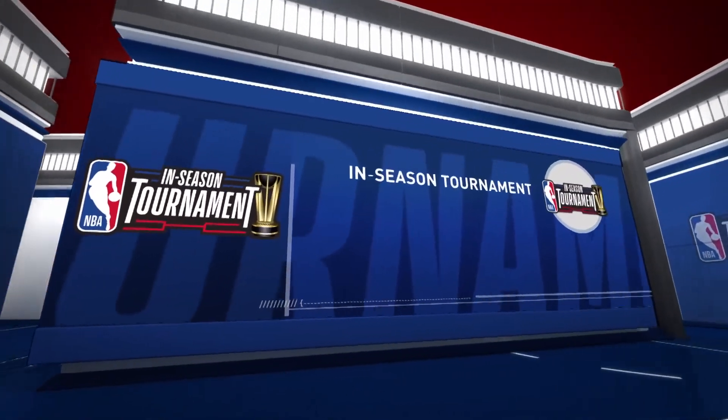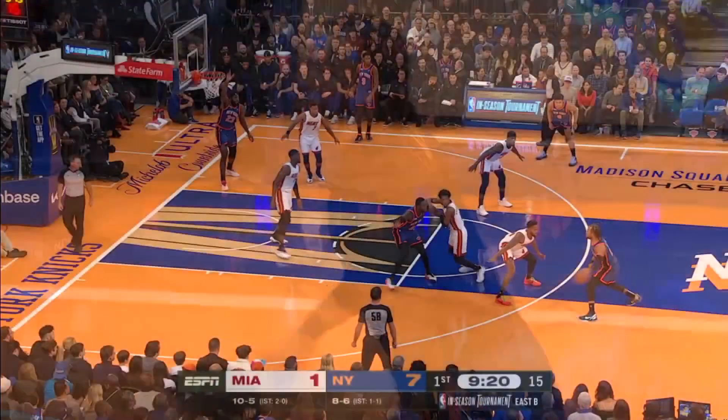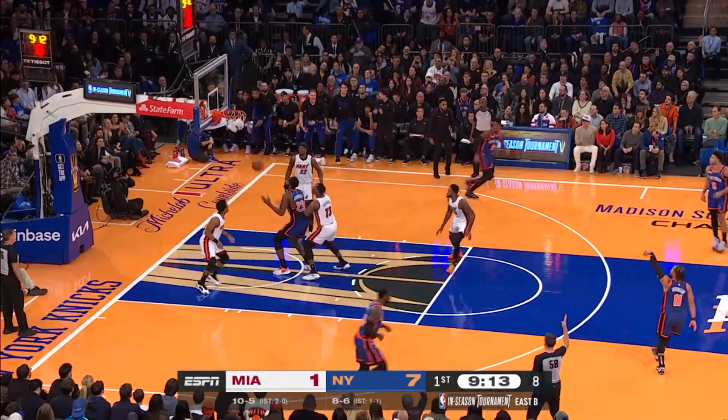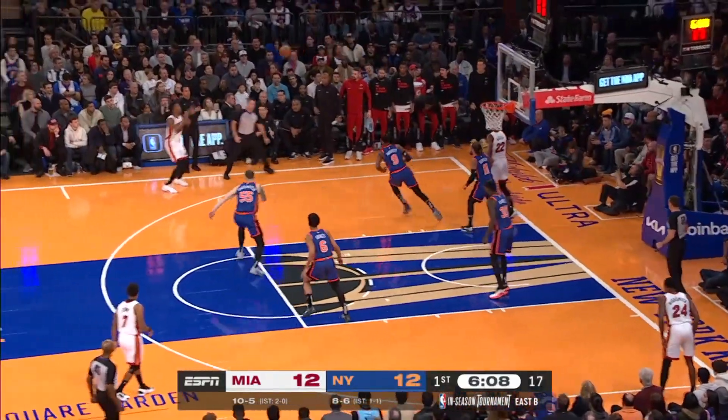Both the Miami Heat and the New York Knicks are chasing the Milwaukee Bucks in the Eastern Conference's Group B of the NBA's in-season tournament. In the first quarter, watch the New York Knicks work the ball around — eventually Jalen Brunson ends up with a three-pointer from outside. The Knicks go up 10-to-1.